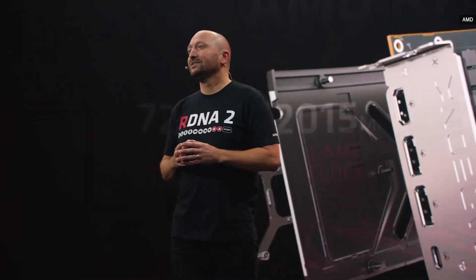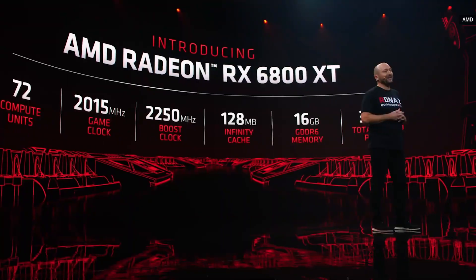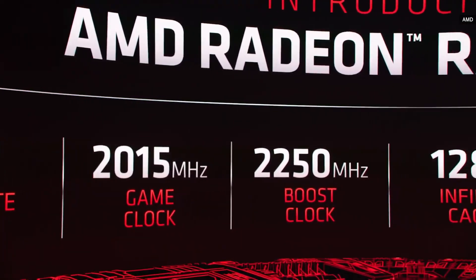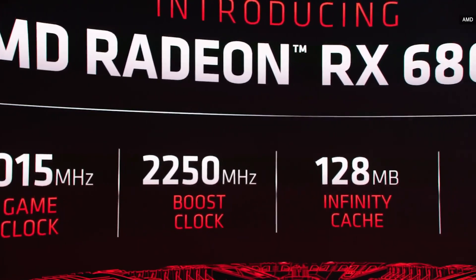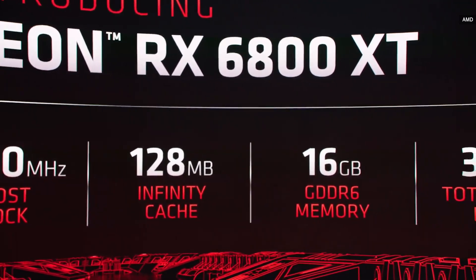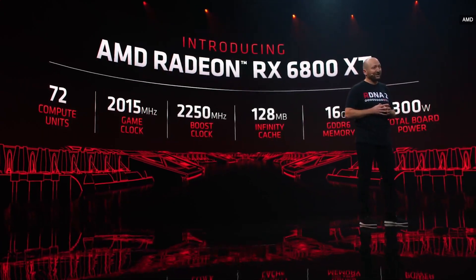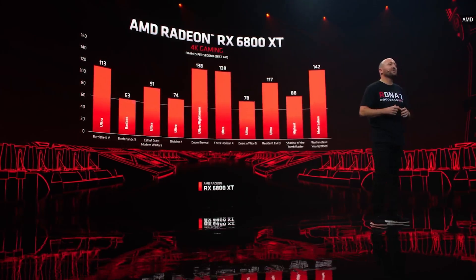Allow me to introduce you to our brand new AMD Radeon RX 6800 XT graphics card. It comes with 72 compute units and runs with a game clock of over 2 gigahertz. This card features a 2.25 gigahertz boost clock that pushes some of the highest frequencies we've ever achieved. The 6800 XT will also feature 128 megabytes of Infinity Cache paired with 16 gigabytes of blazing fast GDDR6 memory, all with a total board power of just 300 watts.